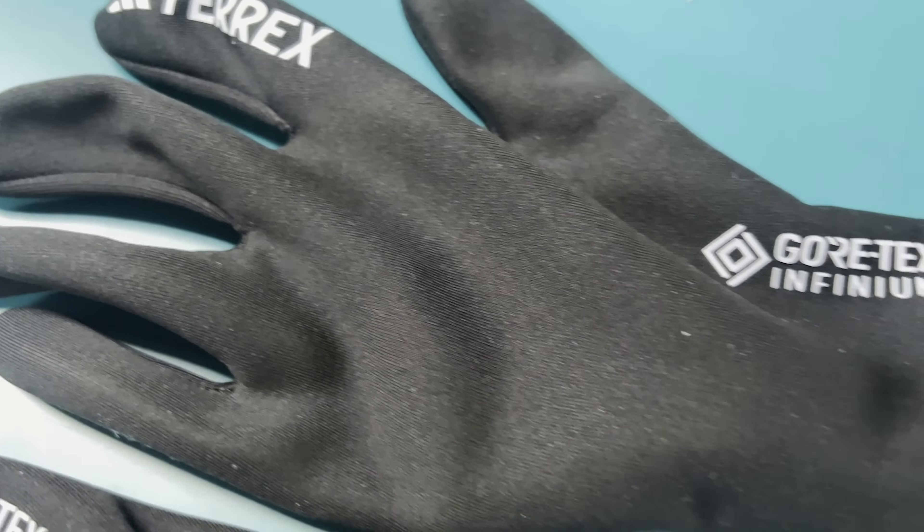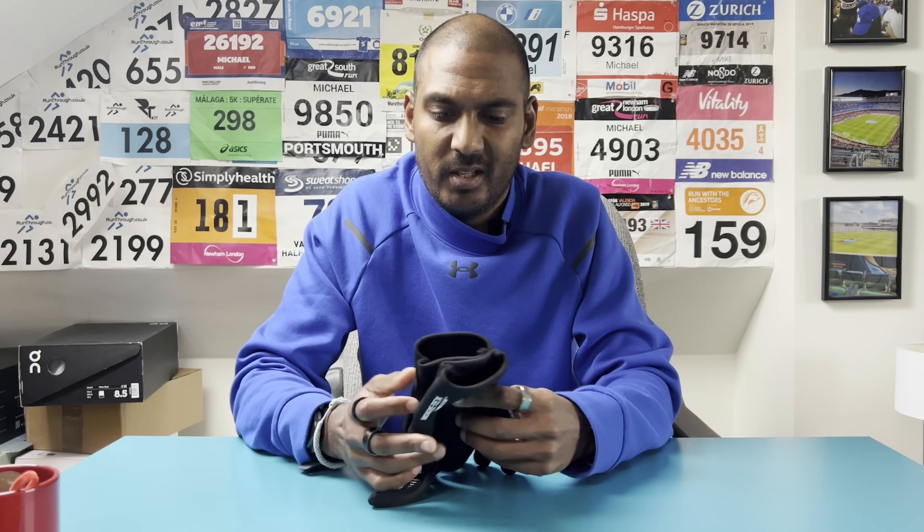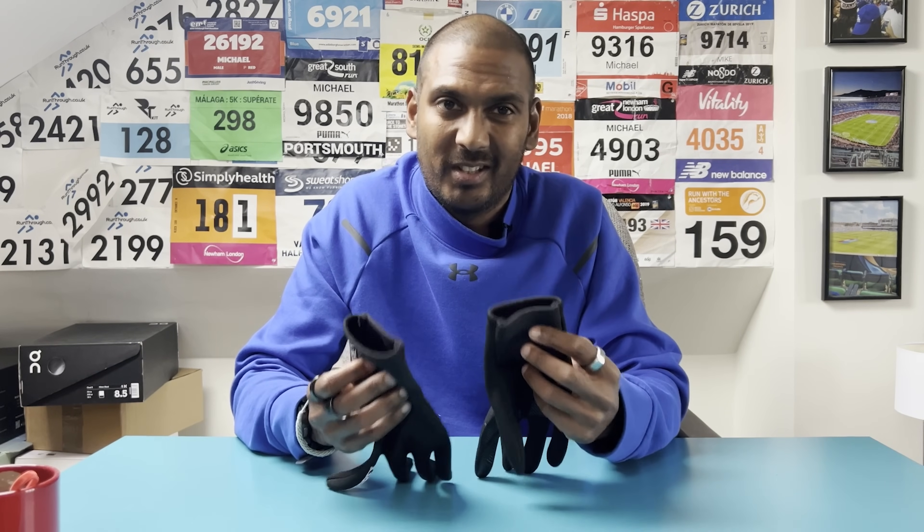They retail at £45 but you can get them for less, and I think if you can get them for less they're definitely worth looking at. If you like a small fitting pair of gloves that offer a good amount of warmth in colder conditions, these have worked very well for me when it's been pretty treacherous this month.